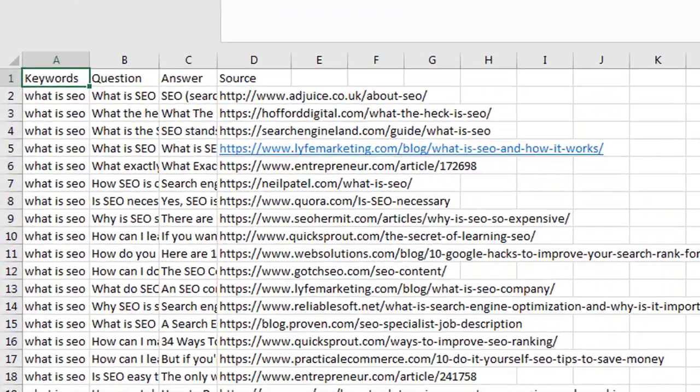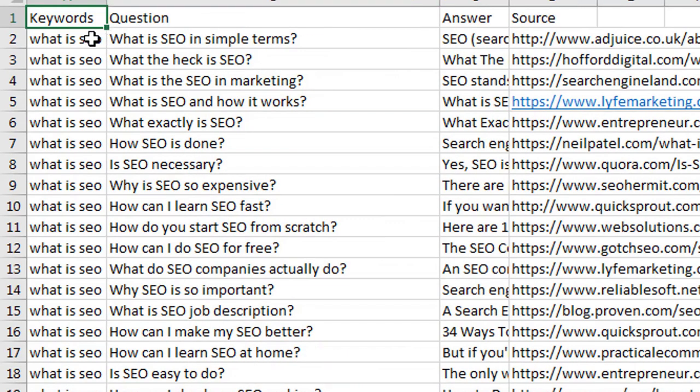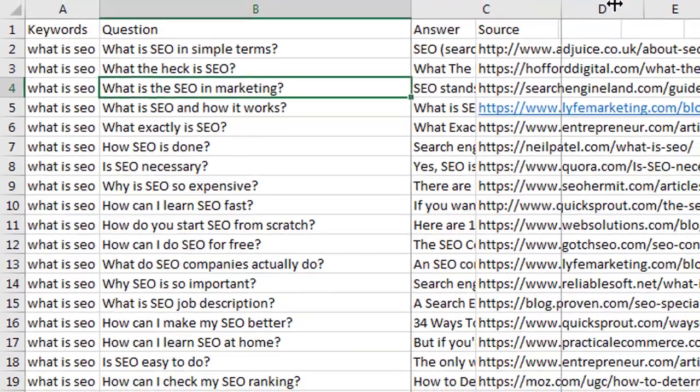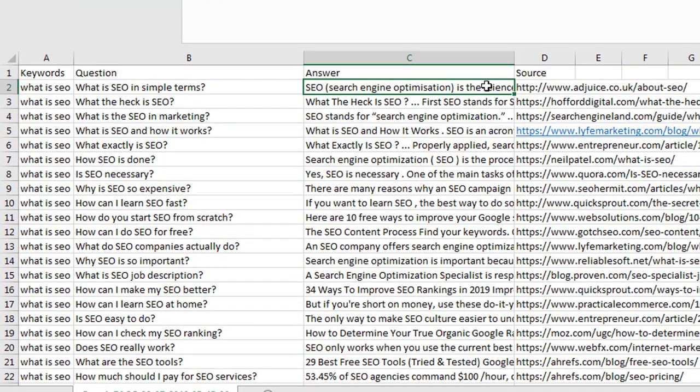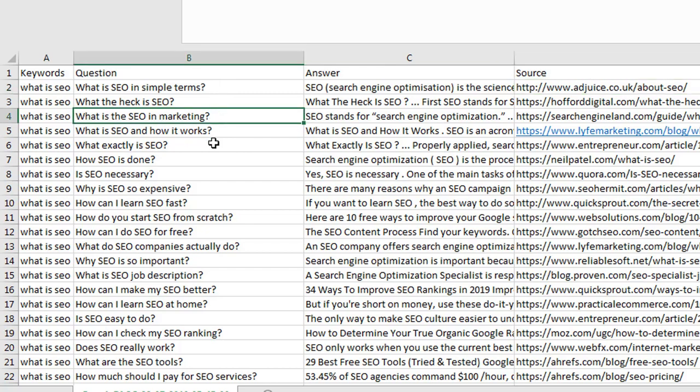Let's start by taking a look at a CSV file that contains all the results that SnipRanker took from Google. Here we can see the keyword we started the search with. Next, we can see the actual question that Google displays a featured snippet for in the search engine. And next to each question, we can see the answer displayed and the site that Google took the answer from. By knowing what site the answers were taken from allows us to quickly see how the site optimized in order to be selected by Google. It also allows us to see exactly who our direct competitors are and what snippets they rank for.